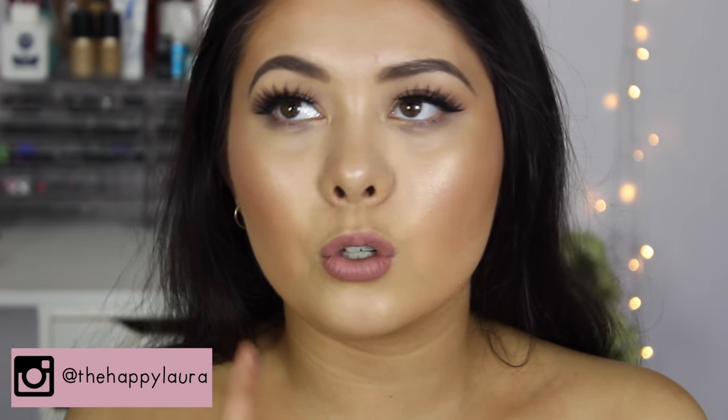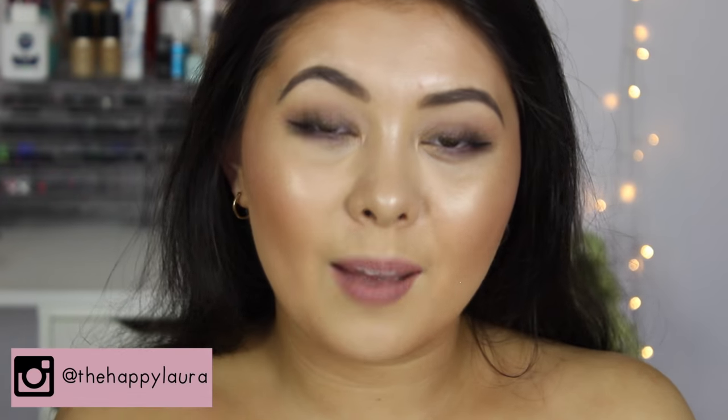Oh my goodness, guys — that took forever, I'm not even joking. But thank you guys for sticking out till the end. I hope you guys enjoyed. Definitely let me know down below what colors you would like to see in future tutorials, or one that just caught your eye that you would really like to see in an upcoming tutorial. Let me know in the comments down below, or even get in contact with me on Snapchat, Instagram, or Twitter — I'm just The Happy Laura on there. I hope you guys are having a wonderful day. Please remember to like and subscribe, and I'll see you next time. Bye!